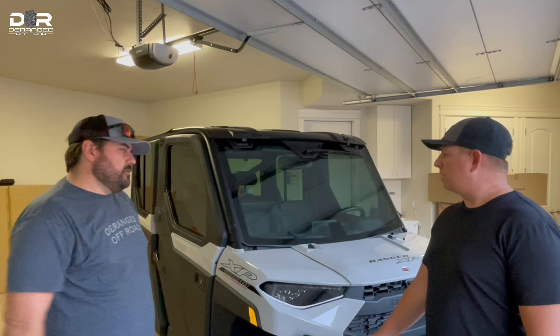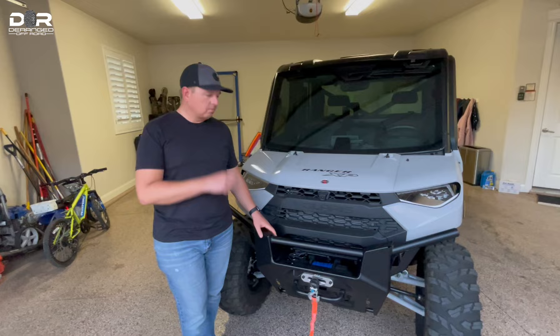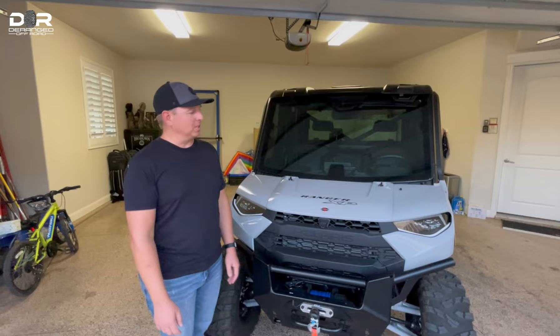If you guys have any questions, make sure you leave them in the comments below, and we can help answer those. Alright Dustin, let's start with the walk-around. Tell us exactly the full name of this edition — it's kind of a mouthful. It's the Polaris Ranger 1000 NorthStar Edition, or NorthStar Trail Boss Edition.